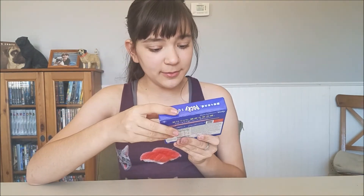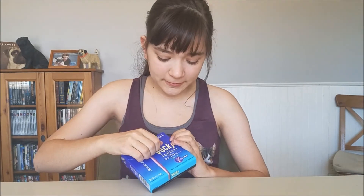The next one is the grape Pocky, which uses freshly squeezed grape juice. I'm really excited — this is a new flavor, so let's try it!